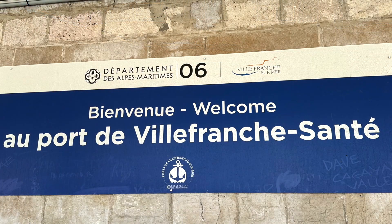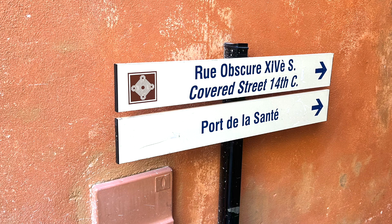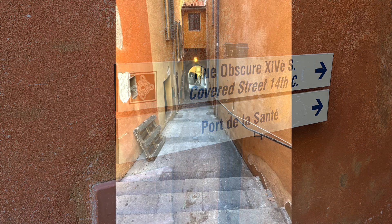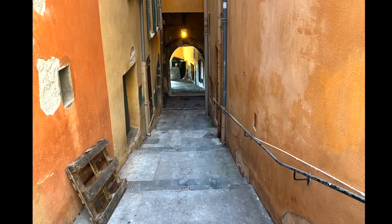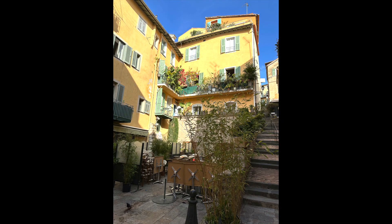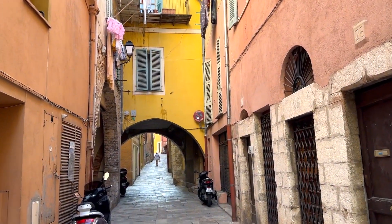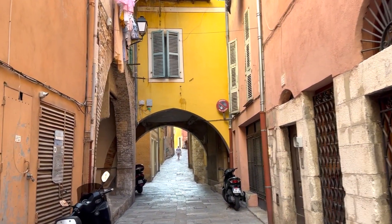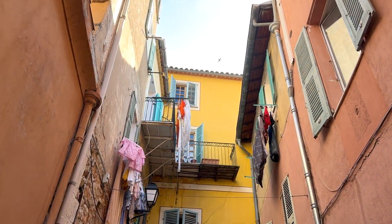From the port, everything is easily walkable and you can wander the old town and explore the maze of cobbled streets and colourful houses. We walked through the old town on our way to the train station.